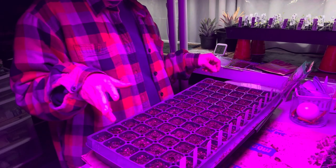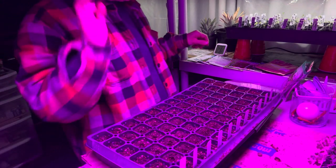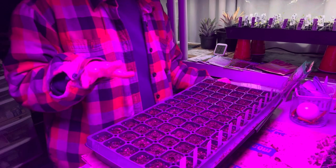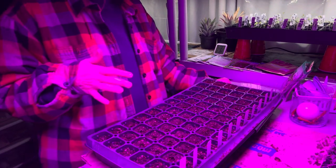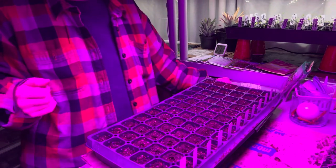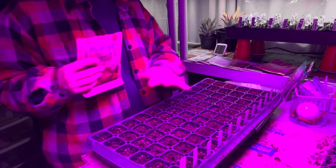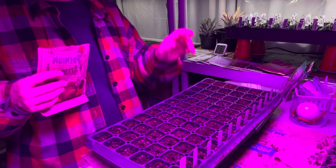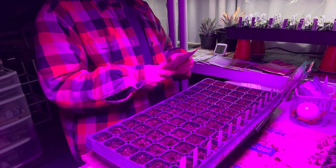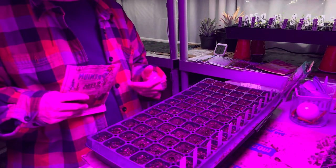Basil has the ability to combat cancer — it has anti-carcinogen properties and induces cancer cell death, which is called apoptosis. At this menopausal stage of my life, I also love that it has the ability to balance hormones and support your heart. Basil is also rich in vitamin A, K, and C, as well as calcium, magnesium, and potassium.